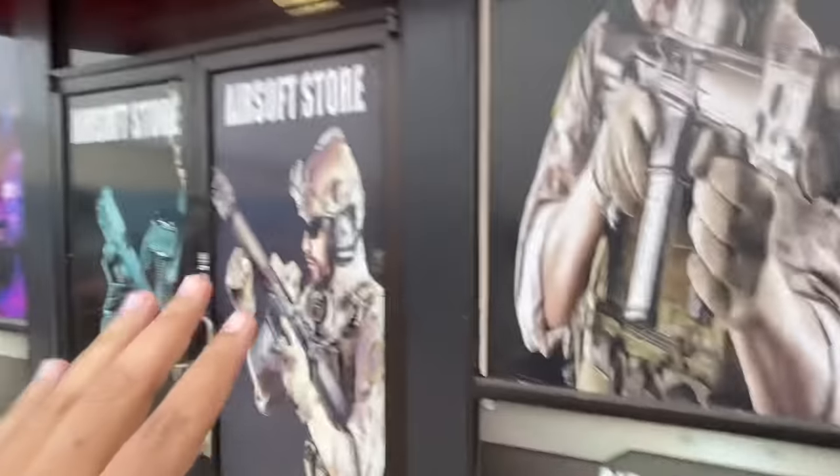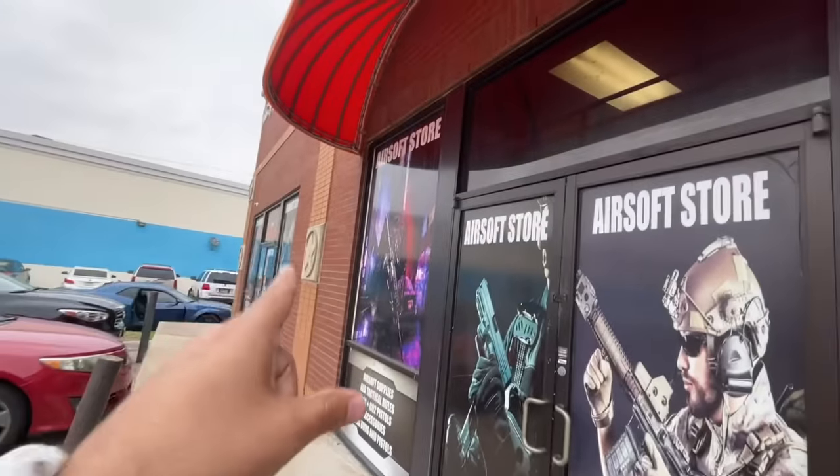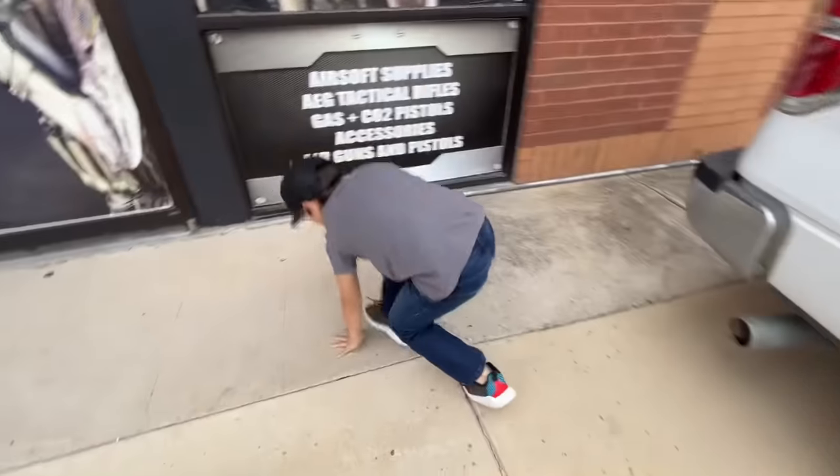What's up bud, where we at? We are at Just Airsoft Guns in Dallas, Texas. Look at the way it looks outside — we are about to go in there and see if we can't find us some airsofts for the channel. Are you ready? Yes!